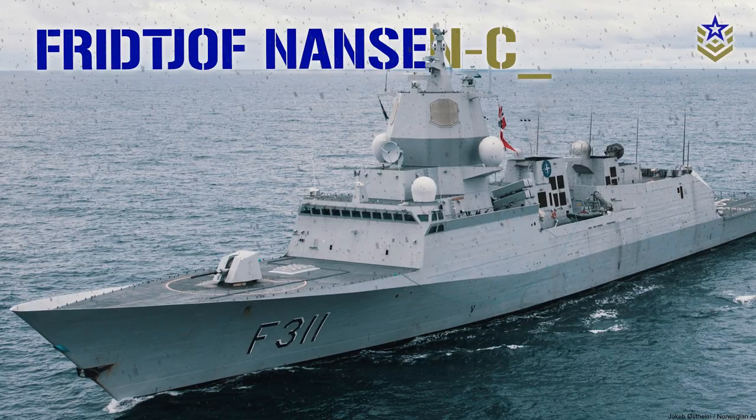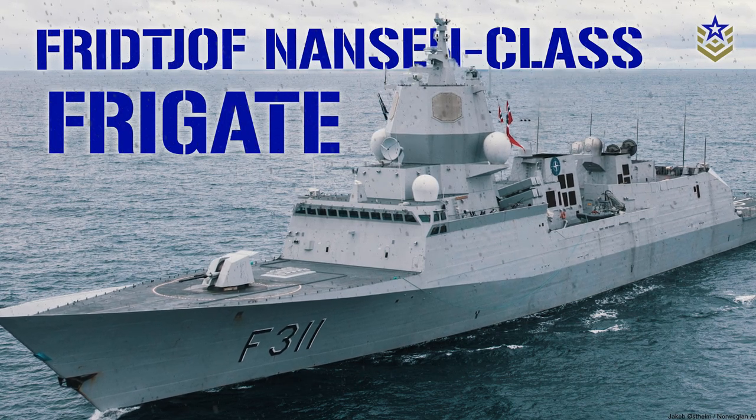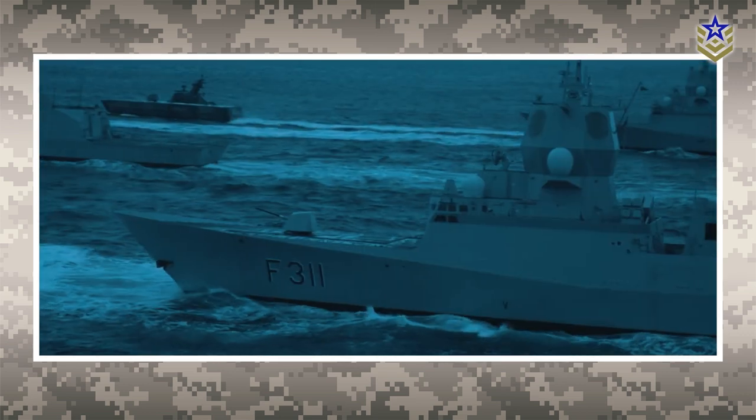In this video, we're taking a closer look at one of the most advanced frigate classes, the Norwegian Fridtjof Nansen-class frigate. The Fridtjof Nansen-class frigates are the main surface combatant units of the Royal Norwegian Navy.